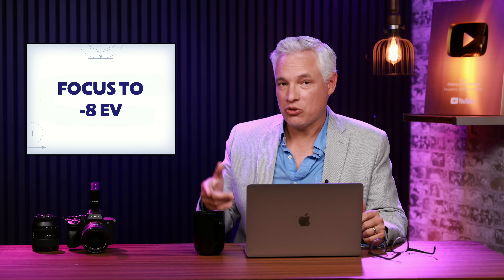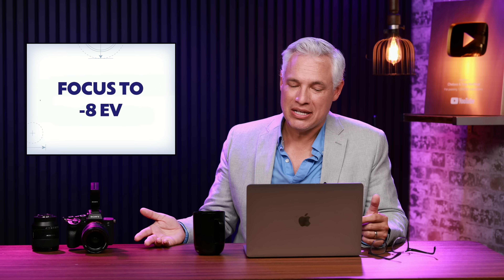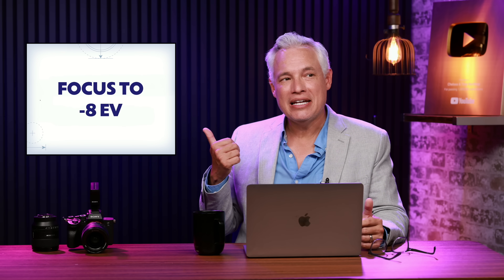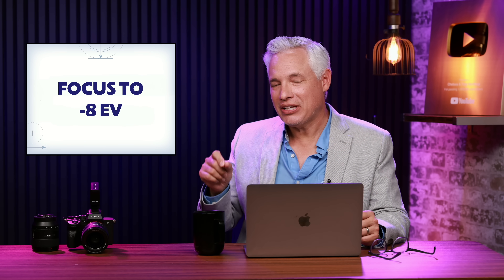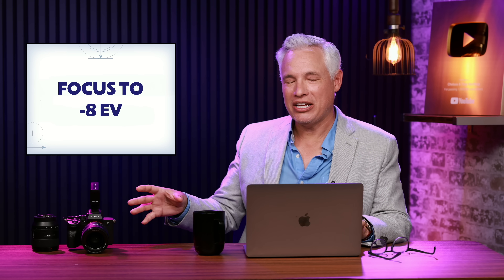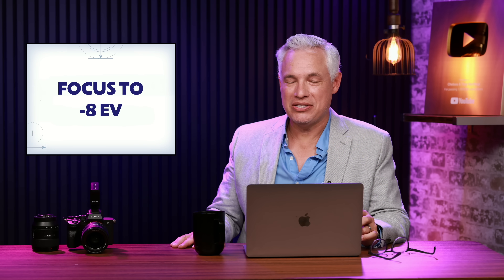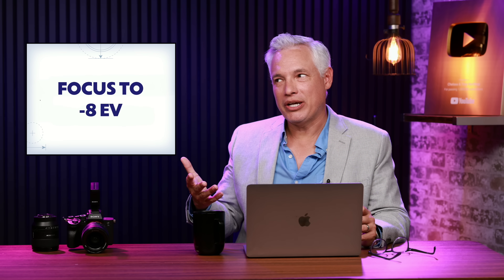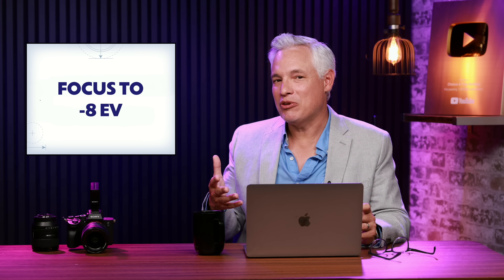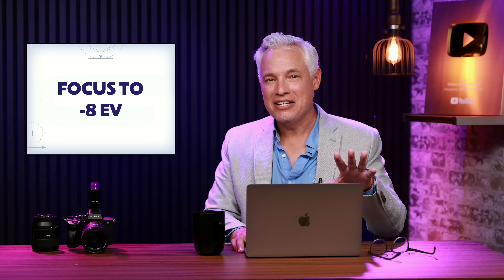Canon Rumors says the camera will focus down to negative 8 EV, which basically means it's going to focus in really dark conditions. However, this EV measurement is essentially meaningless because it's factoring in the speed of the lens — they probably have their 85mm f/1.2 attached to get there. If you're using a slower lens the EV will be higher, and in my own testing many cameras claim to autofocus in really low light but then don't actually work well or require a focus illumination light.